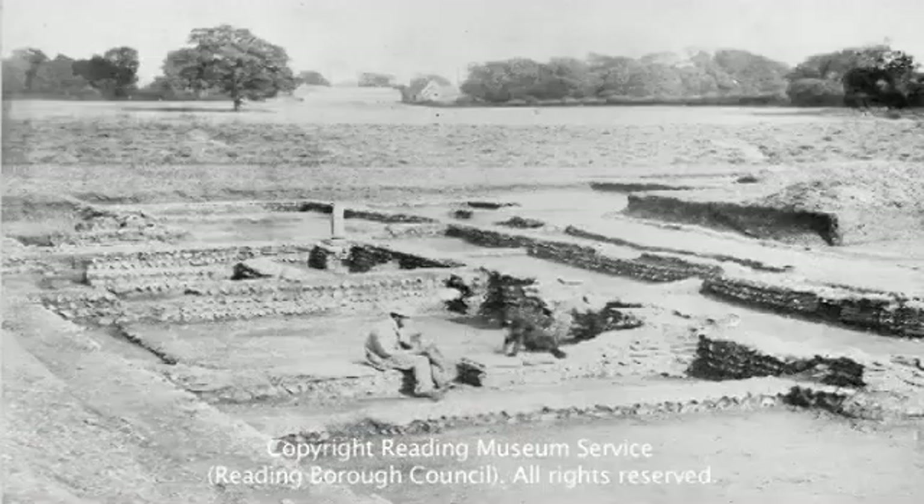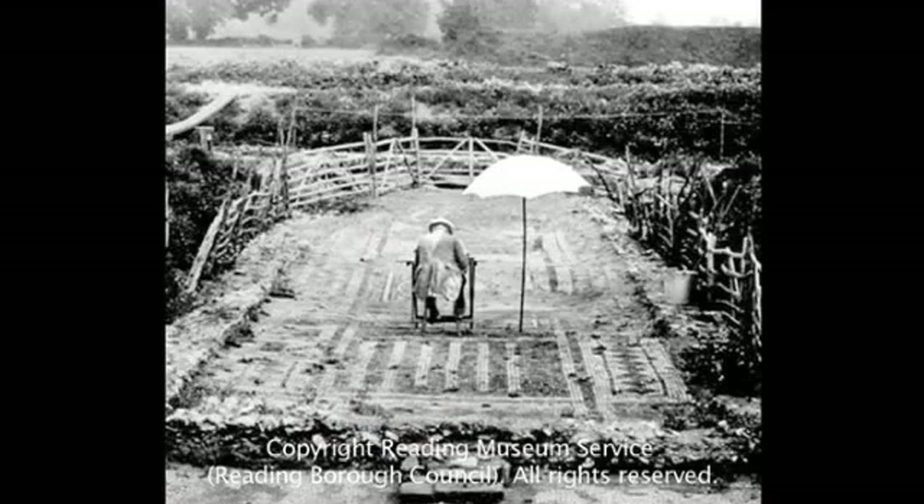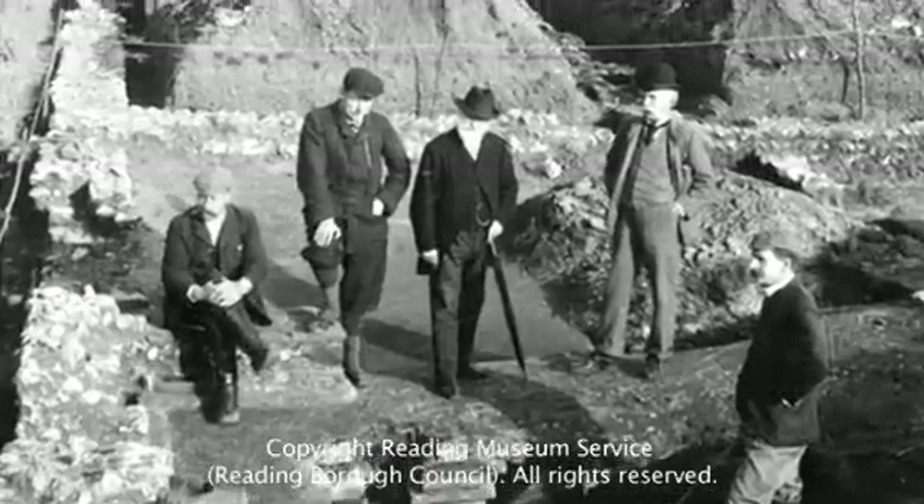The last excavation of the site in the late Victorian period left many questions unanswered. After that project ended in 1909, it kind of rested. People thought that the Victorians had messed it up and there was nothing left to find. But actually, we now know that they really just scraped the tip of this fantastic archaeological resource.